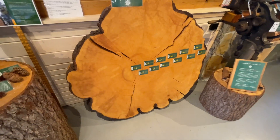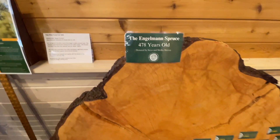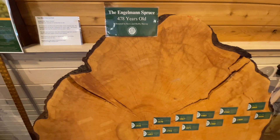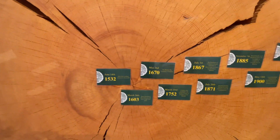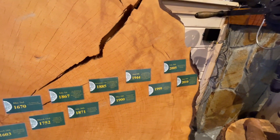Here is one massive tree called the Engelmann spruce and it was 478 years old. You can see by the rings — 1532. Hard to imagine. It was cut down in 2010.